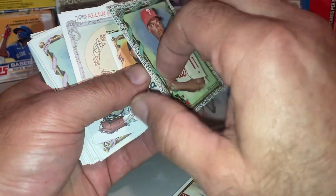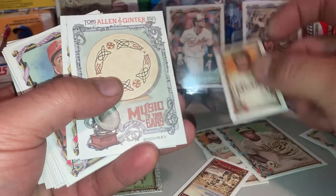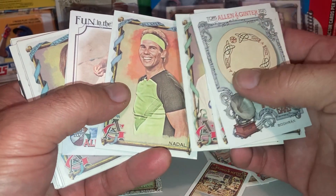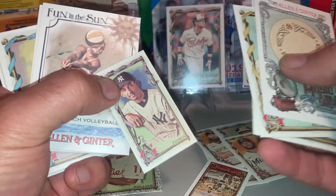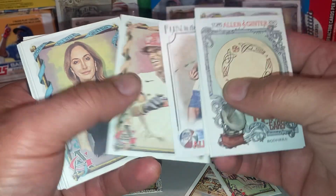Jimmy Rollins. Silver Marrow. Sandy Alcantara. Cody Bellinger. Jake McCarthy. Rafael Nadal — his autographs are bringing good money. Another mini. Jeter Downs.